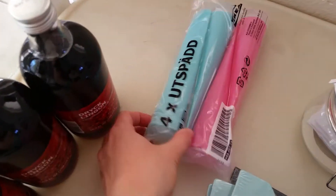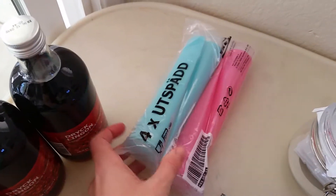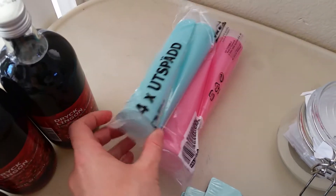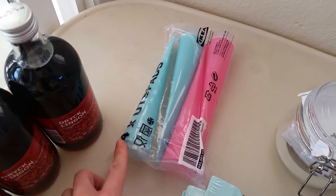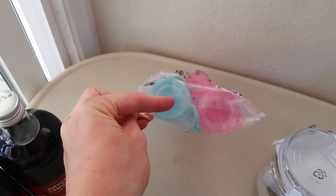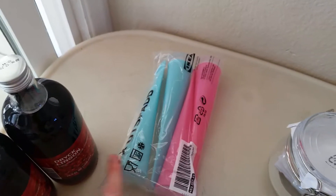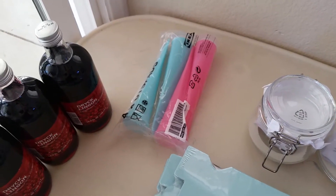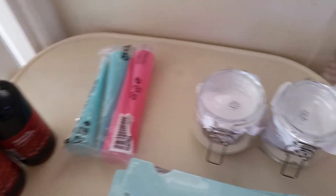Also to go with the summer theme, I picked up these little silicone popsicle — make-your-own push pop type things. You put juice or smoothies, whatever you like, in here and freeze them. They have a little clear plastic lid so it doesn't spill out. We have other types of popsicle maker things but I thought these would be a fun variety to have.